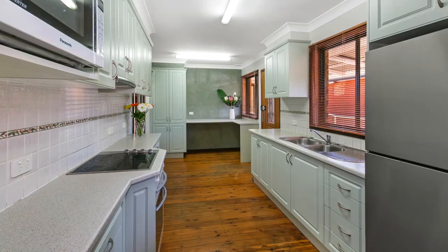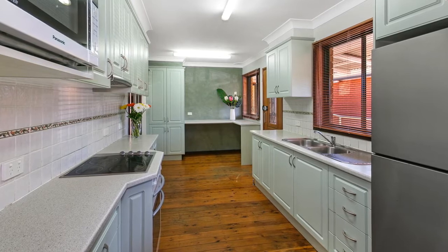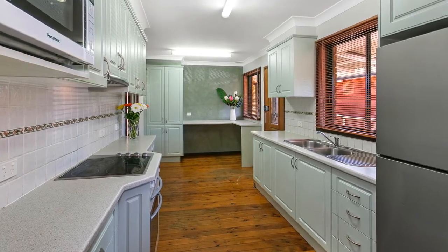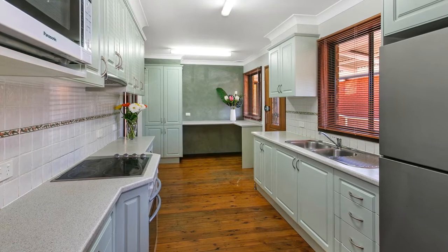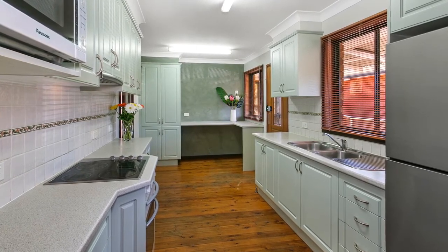The large renovated kitchen offers plenty of room for all the chefs in the family. The kitchen features a large breakfast bar, electric oven and cooktop, range hood, large food pantry, and plenty of preparation and storage space.